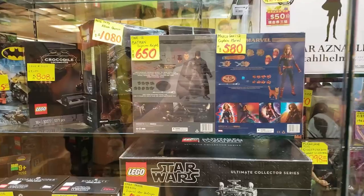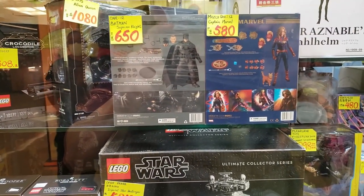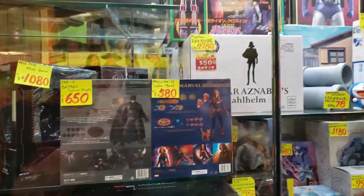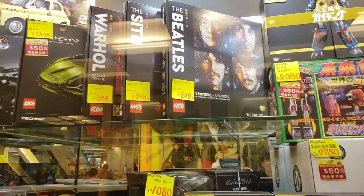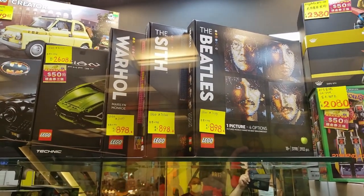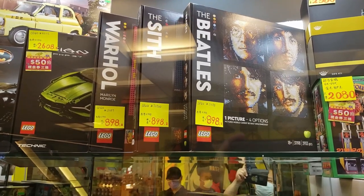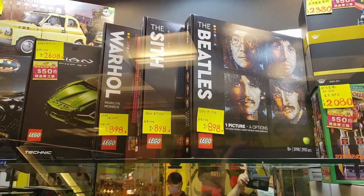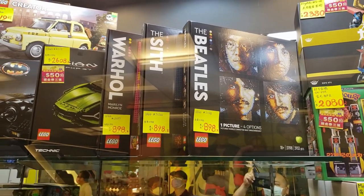Let's see what they've got on display — looks like they got the Mezco Batman and Captain Marvel. They have Dormammu. On the top, they've got the artistic version of the LEGO sets — there's Andy Warhol and then you've got the Beatles as well. That's looking at about 898 Hong Kong dollars, so about 900 — it's a bit over 100 US bucks, I think about 120.